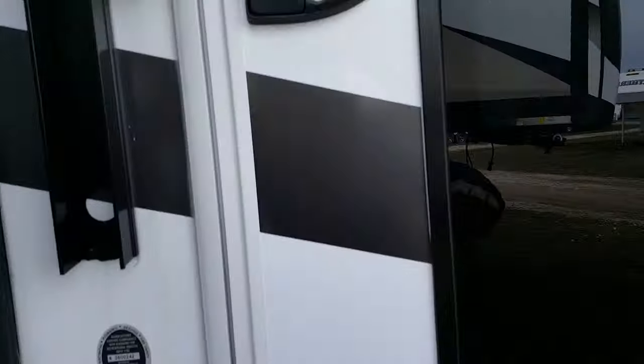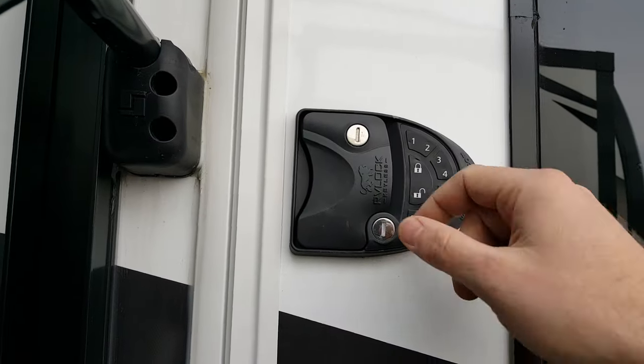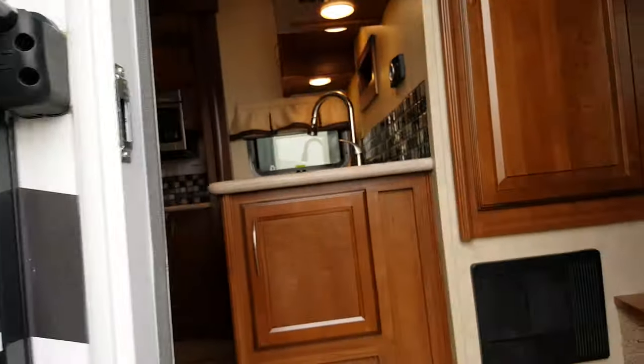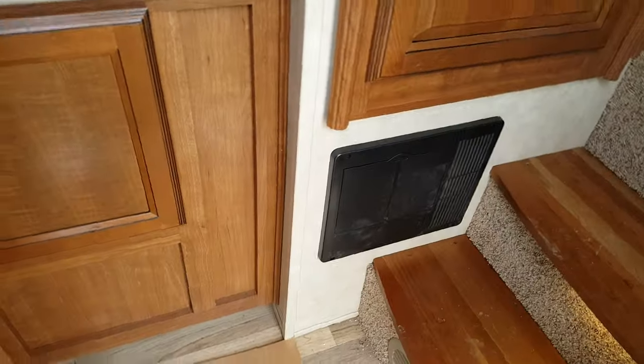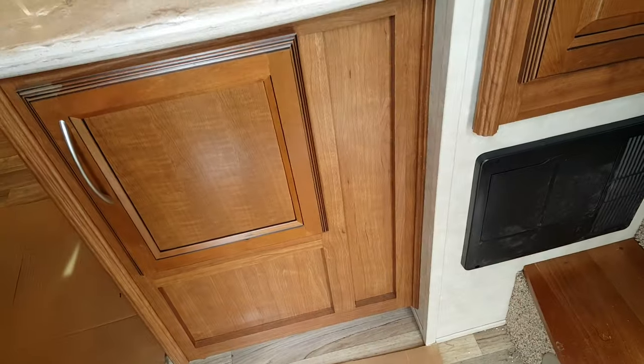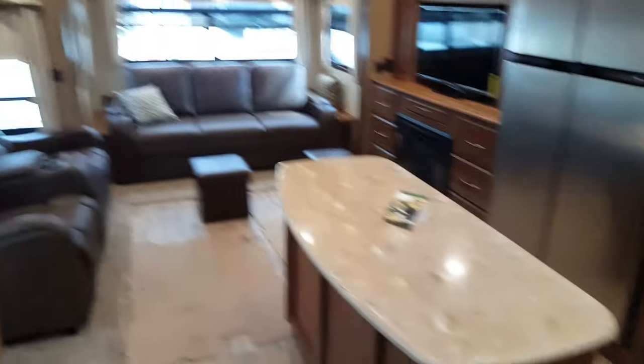We'll head inside and show you the interior. One thing I'll mention is that it's keyless entry — you just put in your code, set whatever code you want, hit lock or unlock, and that way you don't actually have to carry your keys with you when you're leaving the camper.